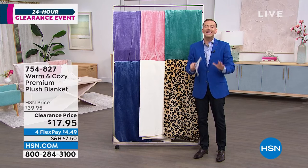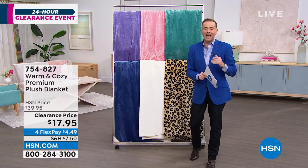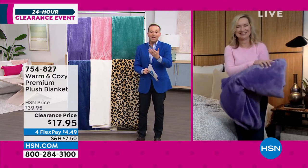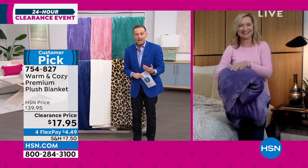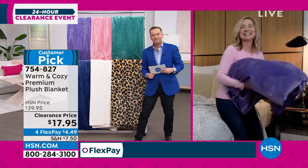Less than $18 to get this home. Ellen, I remember when you launched this — it quickly became a fan favorite and for good reason. I mean, you're stroking that like it's a Pomeranian over there. It's so good. It's so soft.